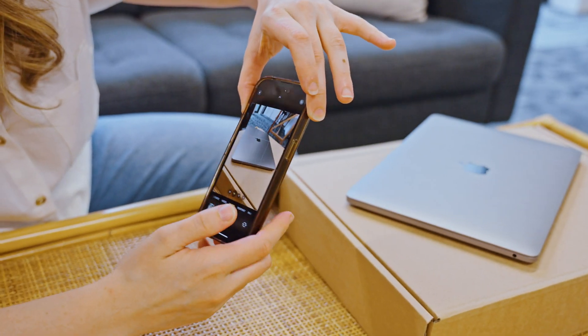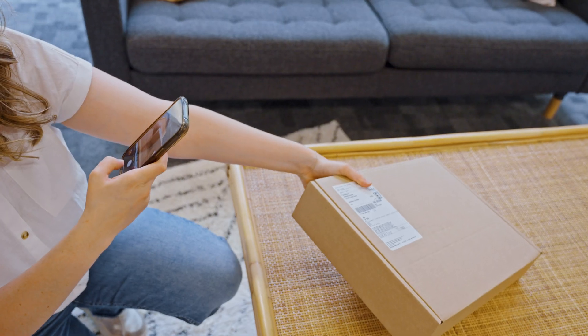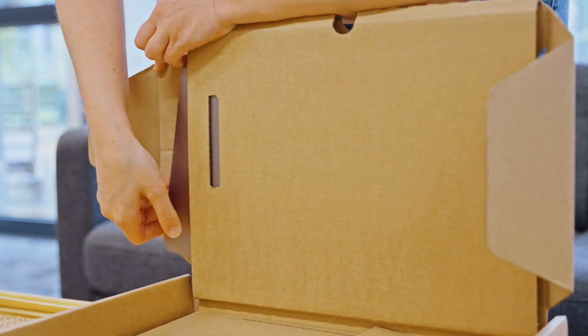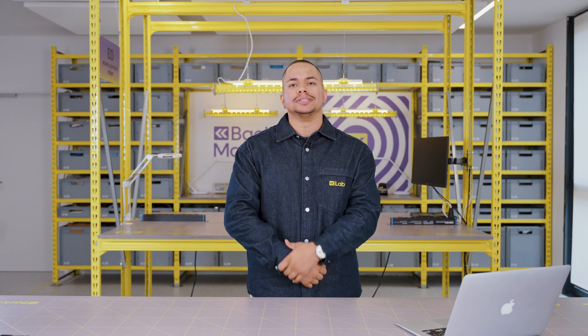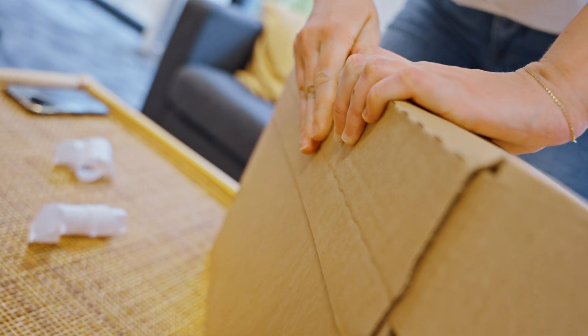In case anything unexpected happens in transit, take photos of your device before and after you pack it. Use a strong box that comfortably fits your item. Use bubble wrap, packing peanuts, old newspaper, or even scrap paper to ensure that your MacBook does not move around inside the box. Seal with tape and ship your device to the nearest drop-off location.